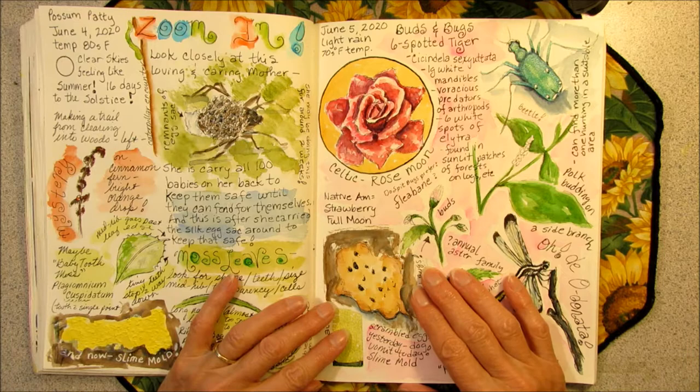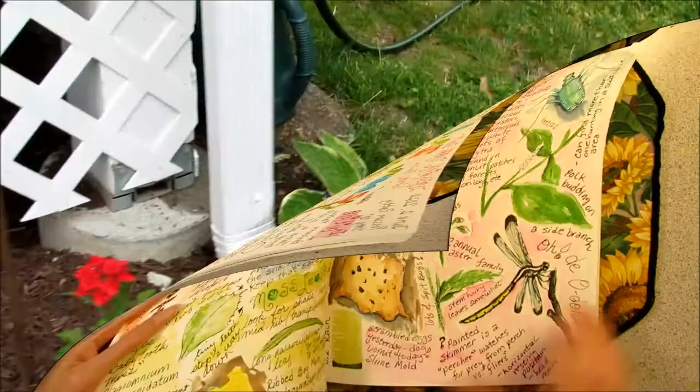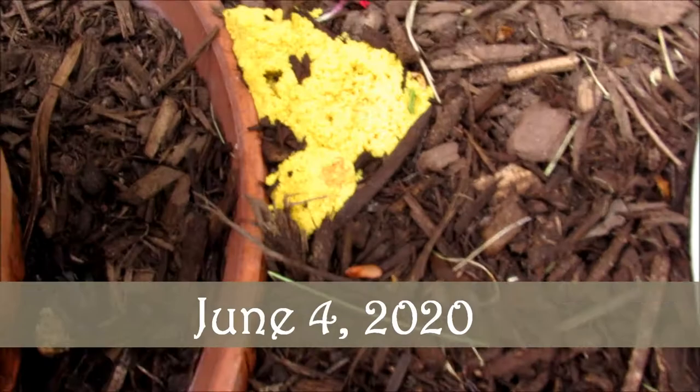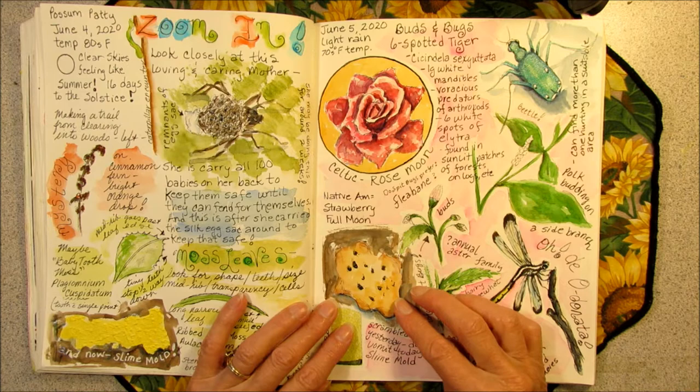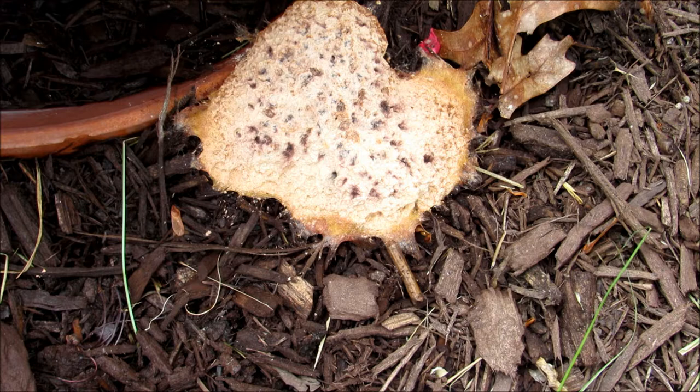I'd like to give you a little update on my slime mold. Yesterday it looked like yellow scrambled eggs — it's behind this flower pot. That is some yellow slime mold. But today it looks more like the dog vomit, which is its other name. I'm just checking it out and it's really changed quite a bit.